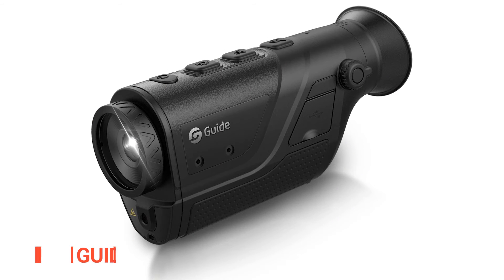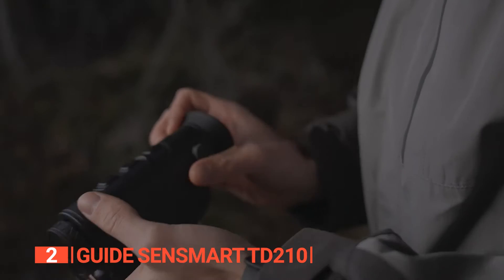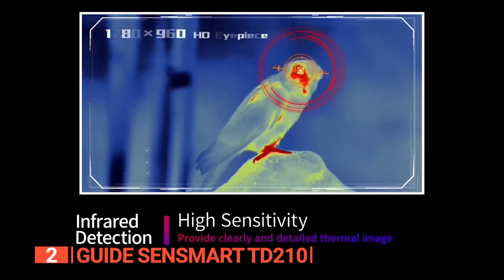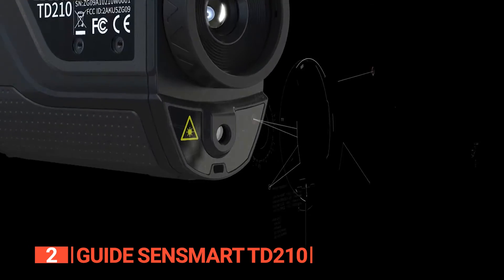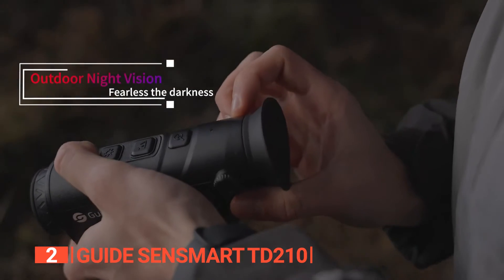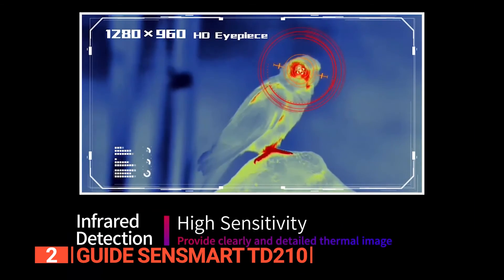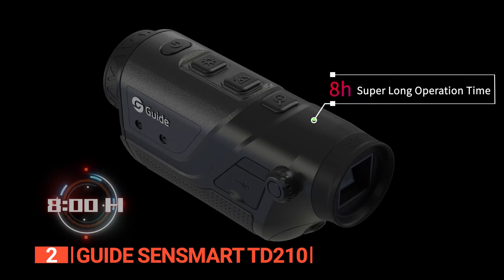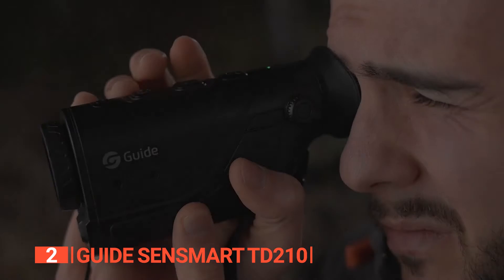The second product on this list is the Guide SenseSmart TD-210. For outdoor enthusiasts seeking a monocular with a recognition distance stretching up to 1,200 feet and a detection range covering about 3,000 feet, your search ends with the Guide SenseSmart TD-210. Weighing around one pound, this high-sensitivity thermal imaging monocular features a compact build. Its 0.001-millimeter infrared detector excels in low-light conditions, and the 0.39-inch focal length combined with an F1.0 aperture lens system produces images that are clear, vibrant, and luminous. The TD-210 operates on a single 18,650 battery, delivering an impressive eight hours of battery life — easily swapped out for another when needed, eliminating the need for external power banks.